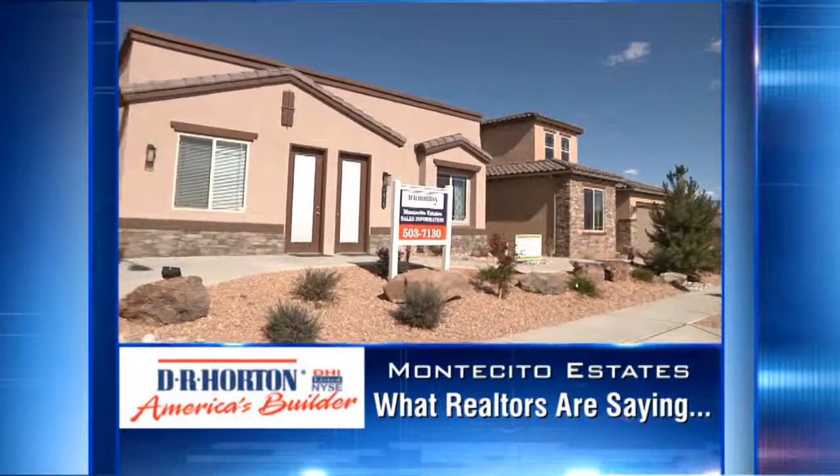What's nice about the homes here in Montecito Estates is they're different. They're really going towards more of a semi-custom look. You're not going to see a whole lot of this in the marketplace. Very special product here.